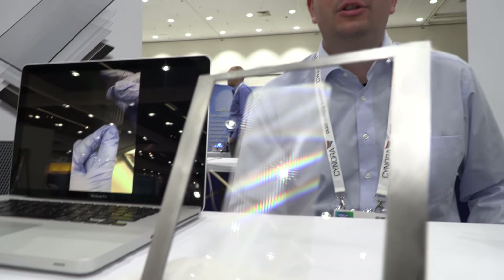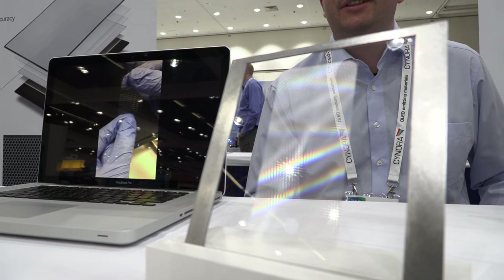At SID Display Week in the iZone, Roman Ostolt from LPKF introduces the company's technology: laser induced deep etching, or LIDE, which is a new technology to make deep micro features in glass.